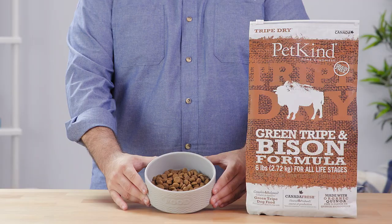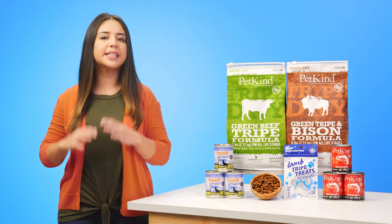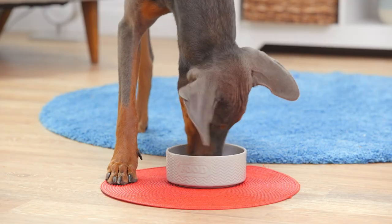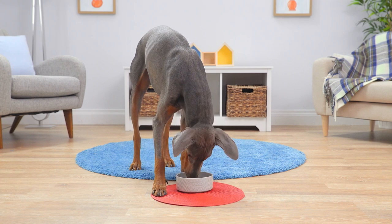Even picky, sensitive dogs love green tripe. And with PetKind Tripe Dry, they can have it every day. This kibble is a complete, balanced meal. The first ingredients in all tripe dry formulas are green tripe and plenty of fresh meat.